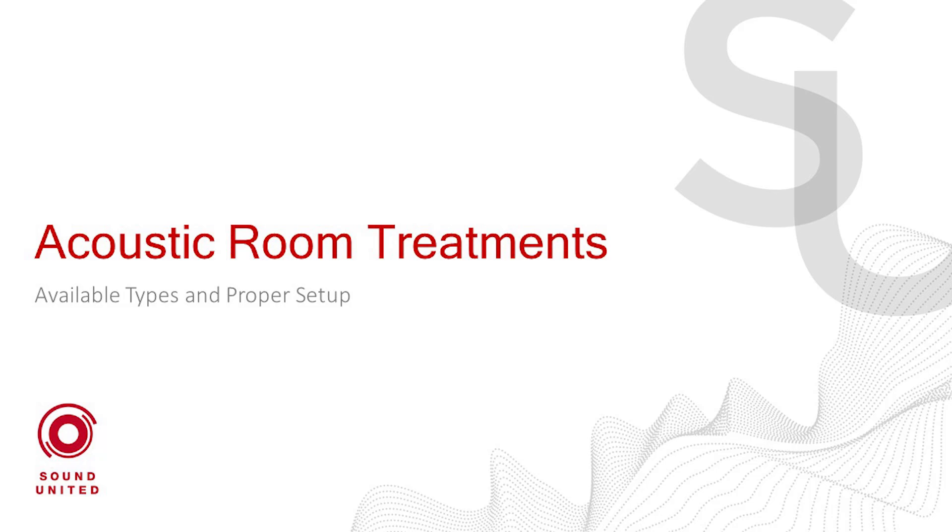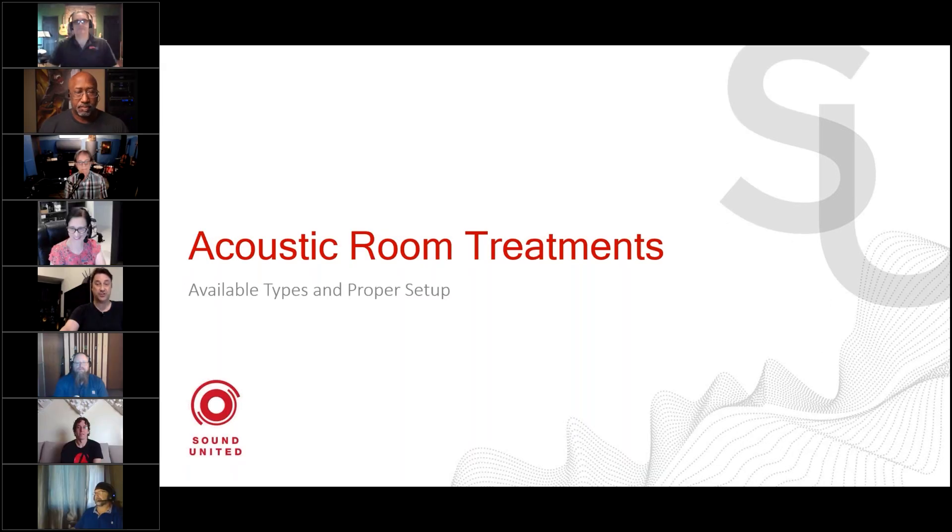Greetings everyone. Thank you for being with us again. We're reaching a global audience, and we want to shout out and say a big thank you to all the partners across the globe for promoting the webinars.